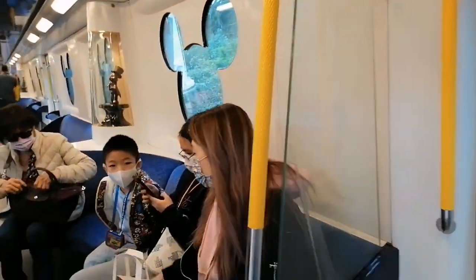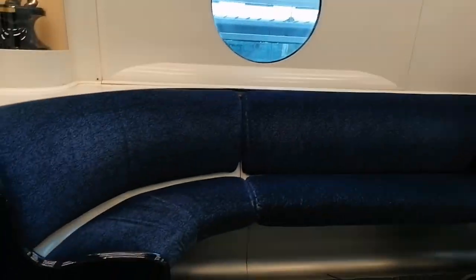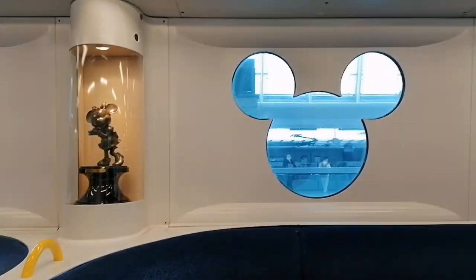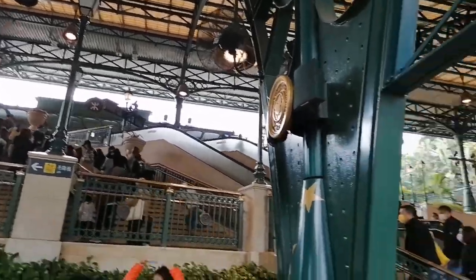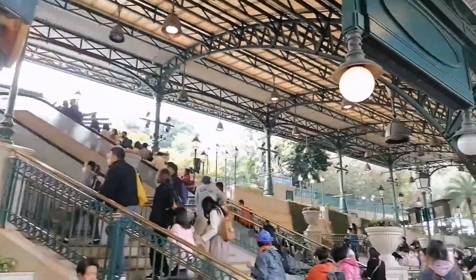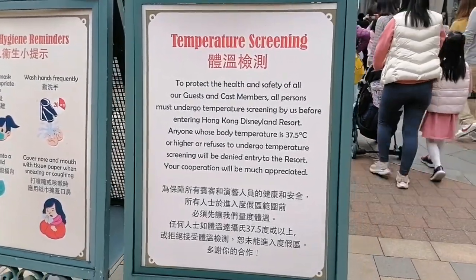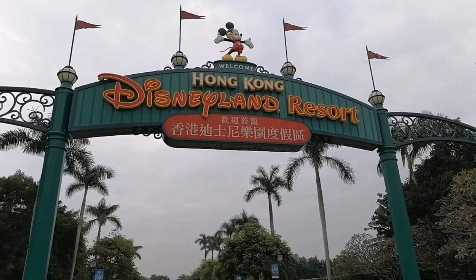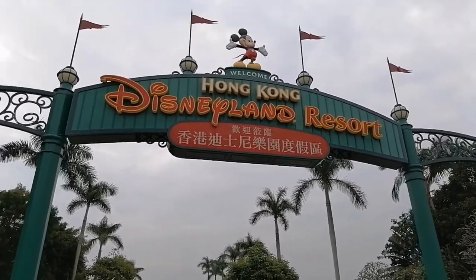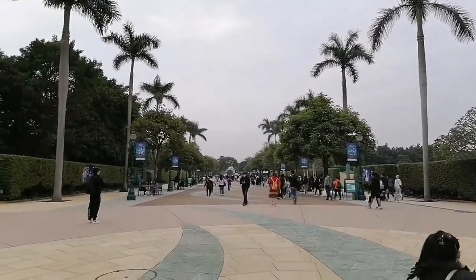Masak tayo dito guys, kunti lang tao ngayon. Ang ganda! Ngayon guys, andito na tayo sa Disneyland Resorts — ganito yung entrance niya guys. And guys, we need to have the temperature screening to protect the health and safety of all the people.